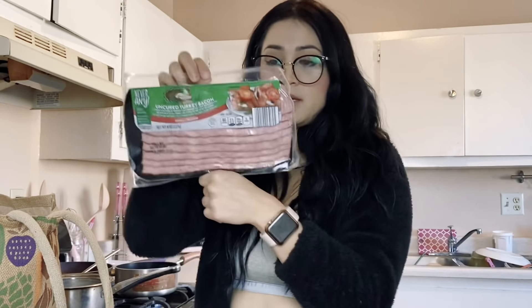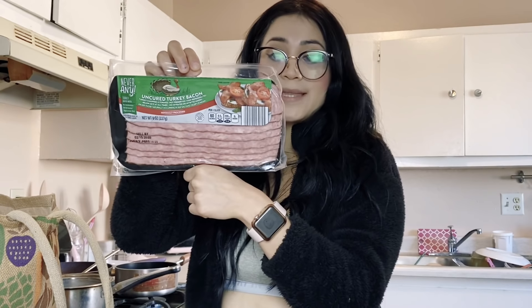I also bought this turkey bacon. I usually don't buy turkey bacon, but I was craving it this time. This is uncured turkey bacon, and it has less fat than regular bacon. I'm going to add this to my egg whites, omelets, or like a sandwich. It's only 60 calories per slice, 5 grams of protein, and 2 grams of fat — which is really, really low fat.